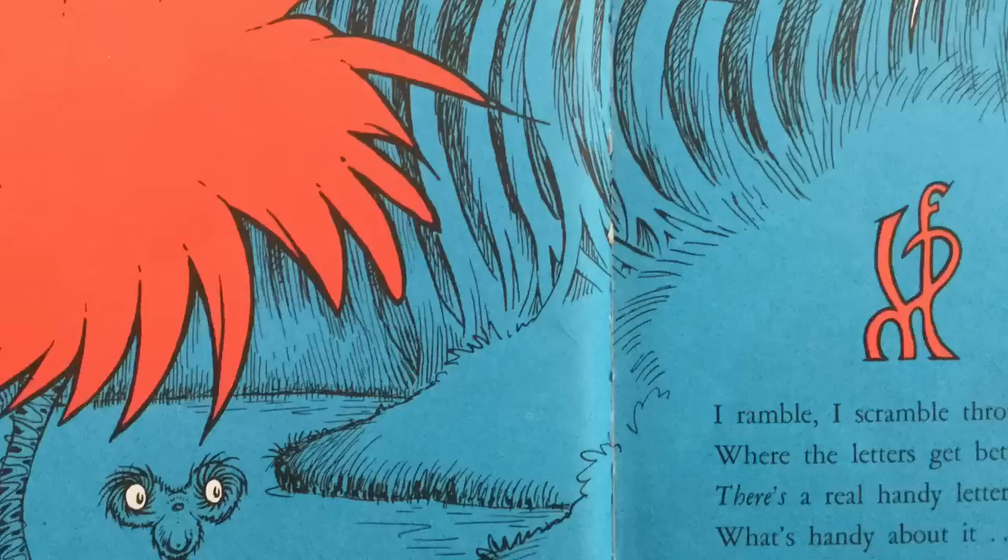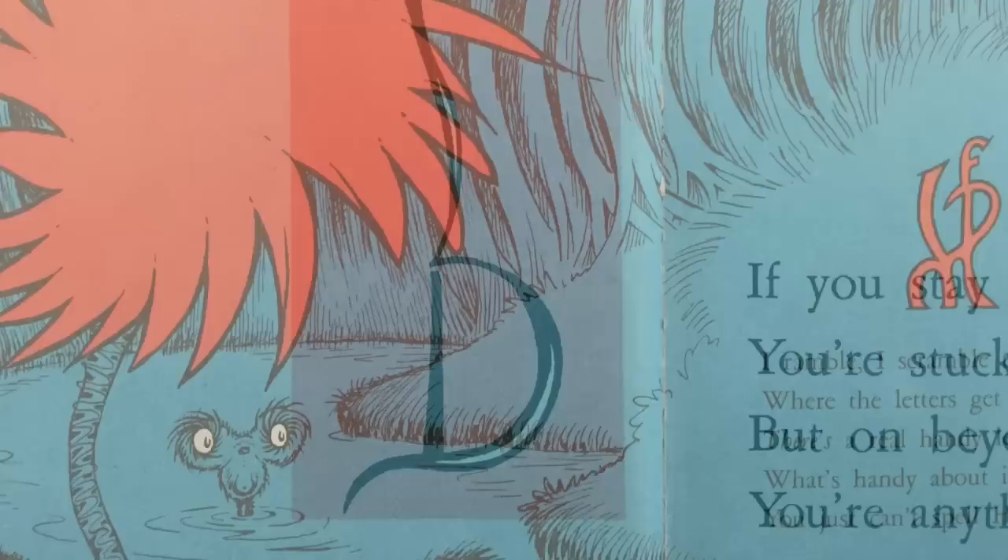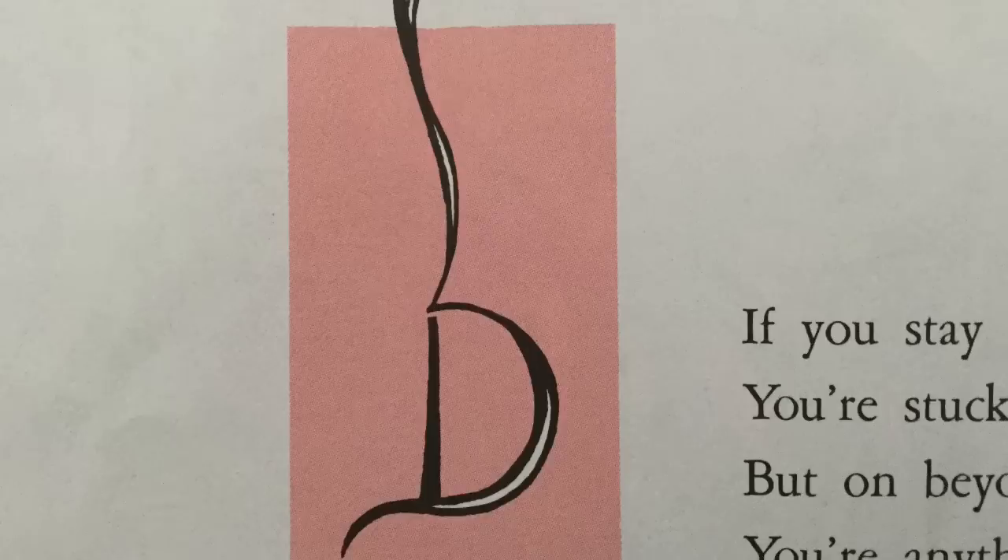I ramble, I scramble through SWAMF and through SWAMF, where the letters get better, like letters like HUMF. There's really a handy letter. What's handy about it? You just can't spell HUMF-HUMF-A-DUMFER without it. If you stay home with zebra, you're stuck in a rut. But on beyond zebra, you're anything but.